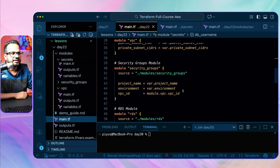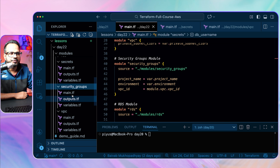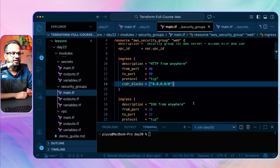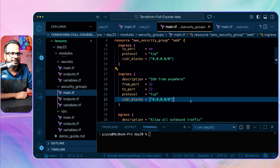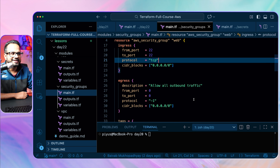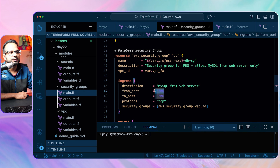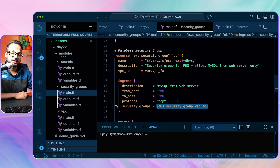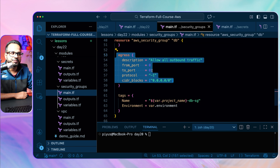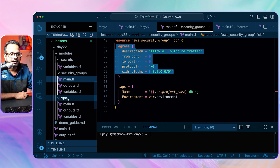Then there's a separate security groups module. Inside it, we create an inbound rule for port 80 from anywhere and SSH from anywhere — make sure you restrict SSH to your own IP only. Egress is allowed everywhere. For the database security group, we allow ingress on port 3306 only from the web security group, and egress to all outbound — but this outbound should also be routed through the NAT gateway.